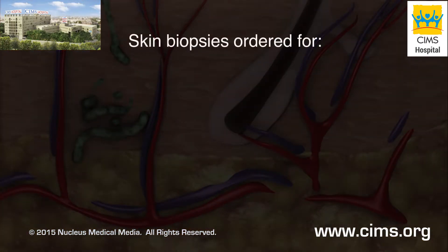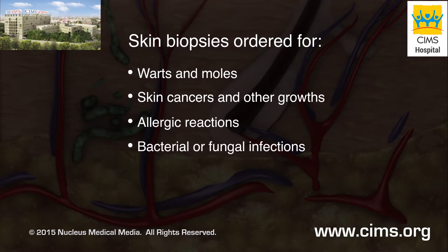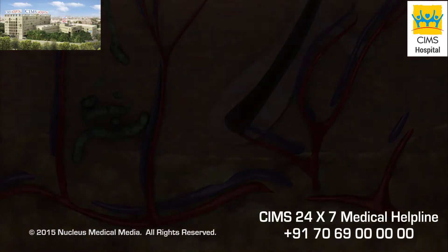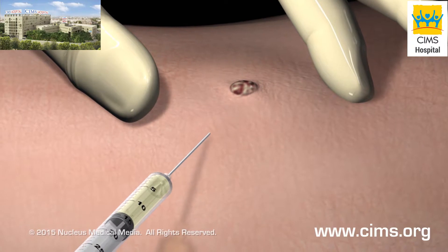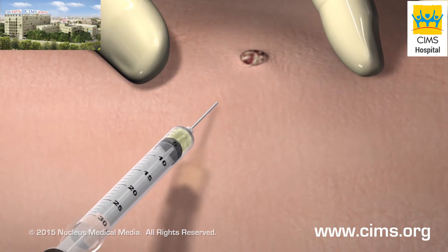Skin biopsies are commonly ordered for warts and moles, skin cancers and other growths, allergic reactions, bacterial or fungal infections, acne, psoriasis, and injuries and scarring. For all skin biopsy procedures, your doctor will inject your skin with a local anesthesia to numb the area.